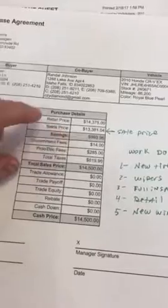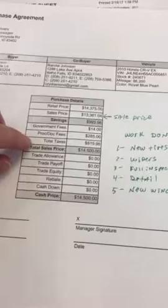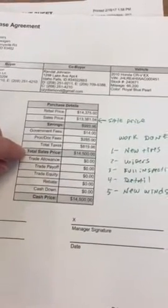So then you've got your government fees, $14, your processing fee, $285, and your taxes, $819, which gets you to $14,500.